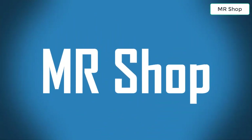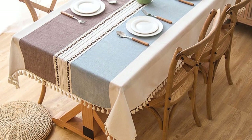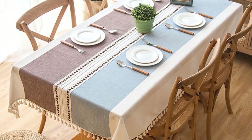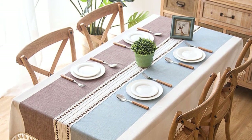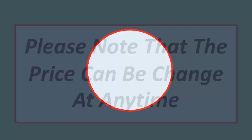Mr Shop — looking for the best dining table cloth? In this video I have compiled a list of the top 5 dining table cloths in the market. Please note that the price can change at any time.